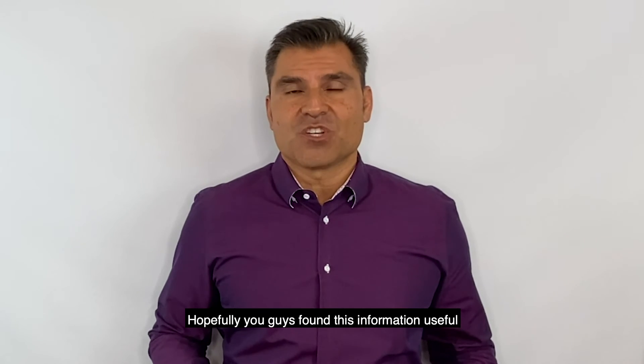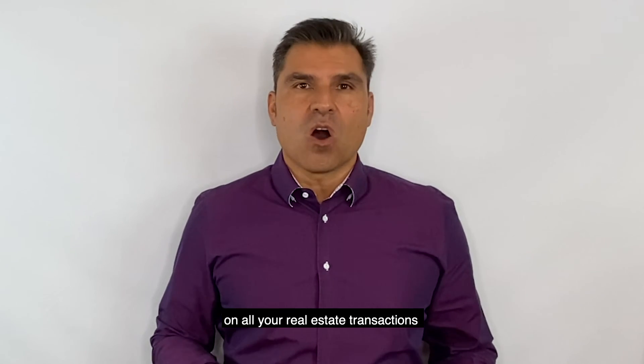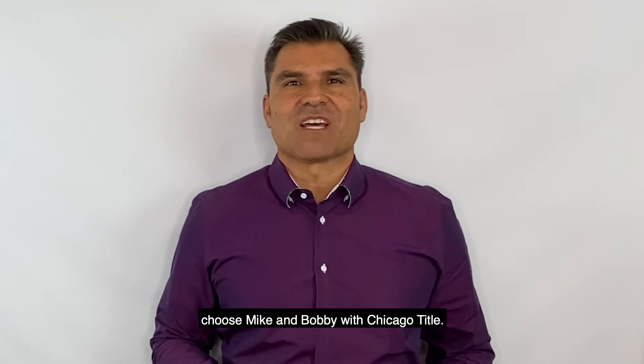Hopefully you guys found this information useful, and remember on all your real estate transactions, choose Mike and Bobby with Chicago Title.